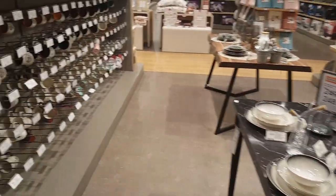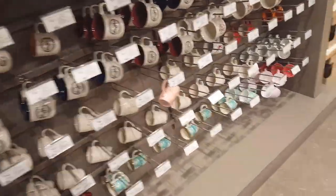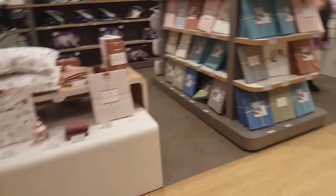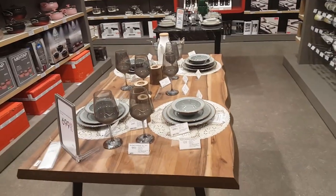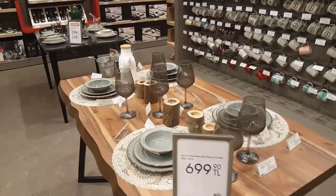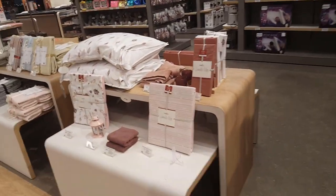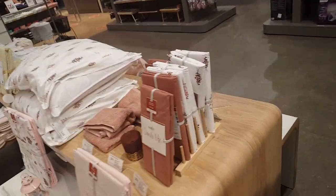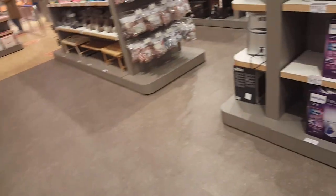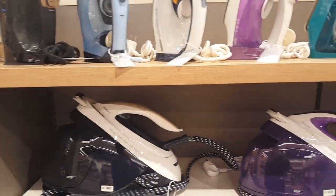On the other side they have different mugs — a whole variety of mugs. Here they have a whole dining set. On the other side here we have a pillow set, and a bathroom or bedroom set.